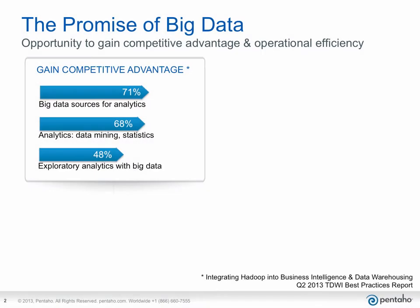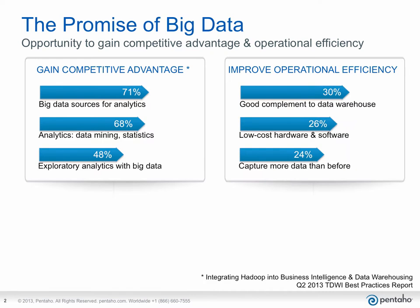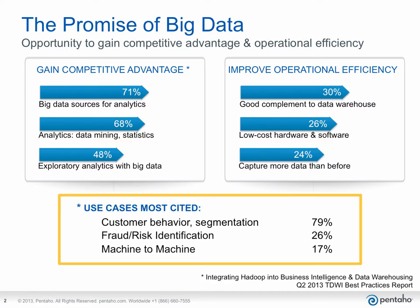Let's take a step back and look at the state of big data implementations today and why an Adaptive Big Data Layer is instrumental to delivering on big data's promise. Here we see results from a recent survey by TDWI, which along with our own practical experience, shows that companies are reaping the benefit of big data through revenue and profit-based use cases for competitive advantage, as well as others through cost-based use cases that improve operational efficiency. The three most common use cases are cited below.